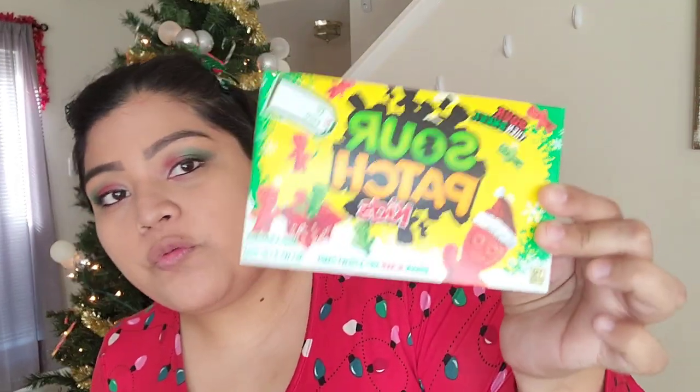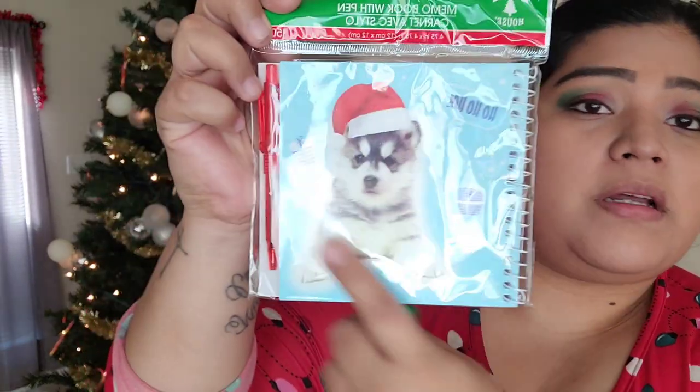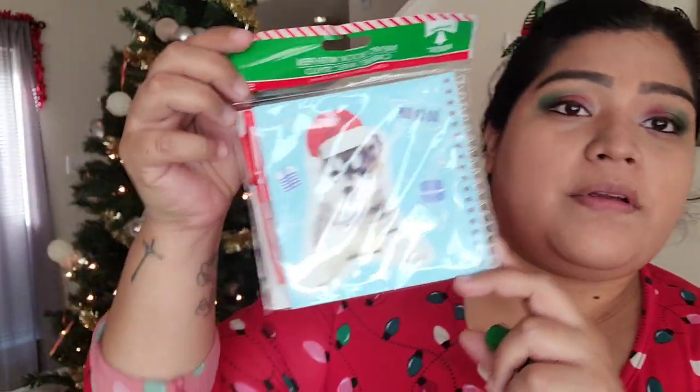I do like to include candy in stockings — not a lot — but he loves Sour Patch, so I got him this movie-size Sour Patch candy since we watch a lot of Christmas movies on Christmas Day. Next, I got him this little memo book that comes with a red pen and a cute husky on the cover, so he can write or draw whatever he wants.